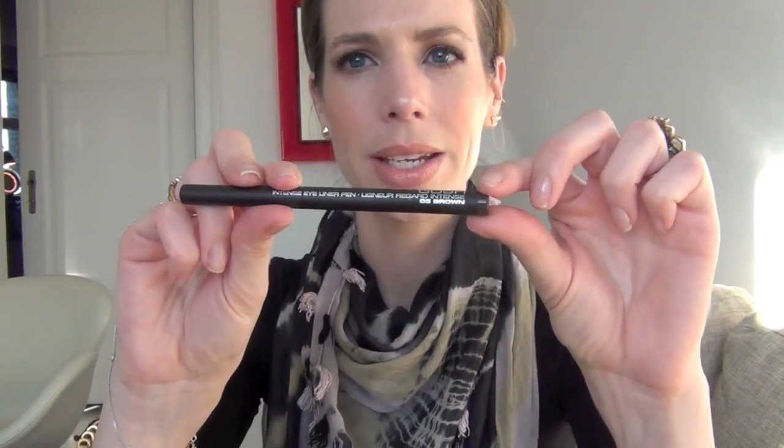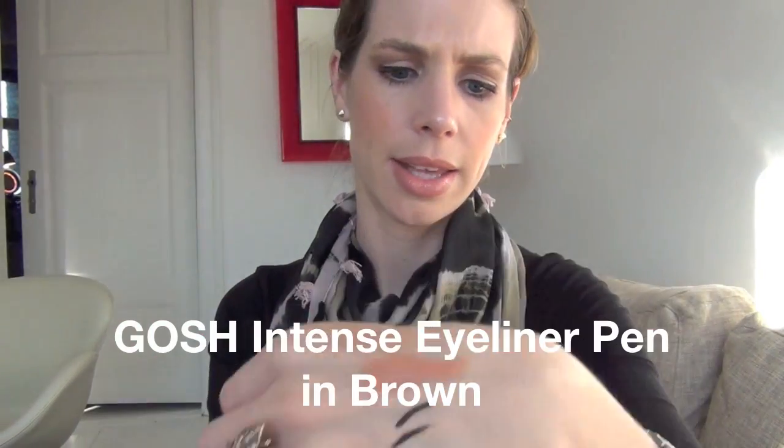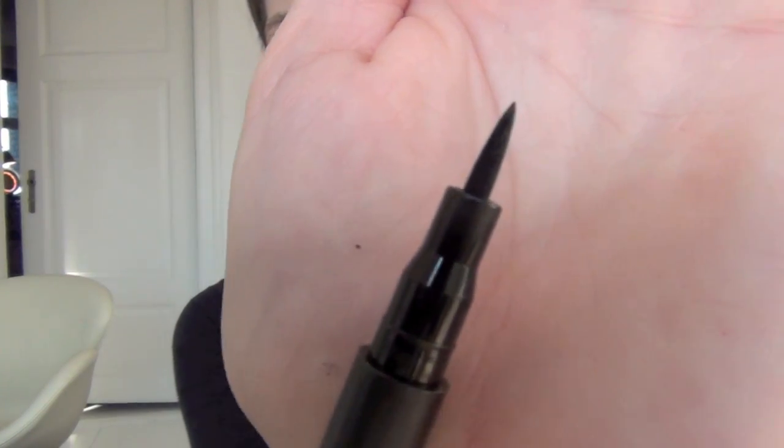I have this Gosh pen — this isn't a favorite, I would say — but I bought their intense eyeliner pen in brown. It's good but it's not fine enough. It's a nice marker pen but the tip isn't super thin; it's not that elongated setup that I like. It's a good brown but it's not quite what I'm looking for.